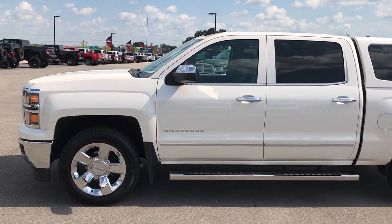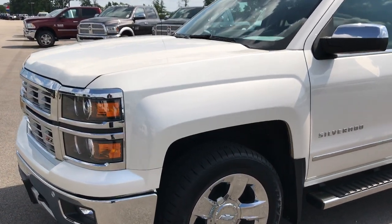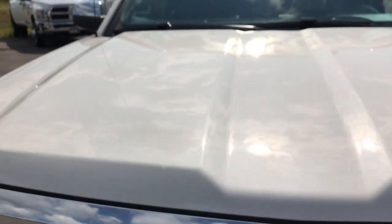This is stock number 7T392A, a 2015 Chevy Silverado 1500 Crew Cab Short Box. This truck has a 5.3 liter V8 motor.